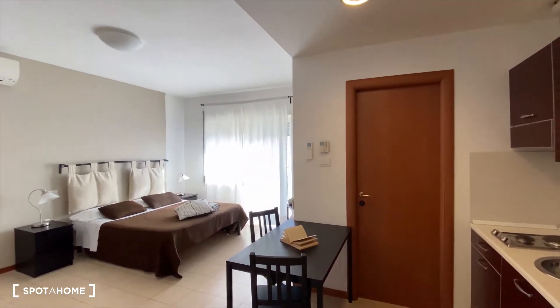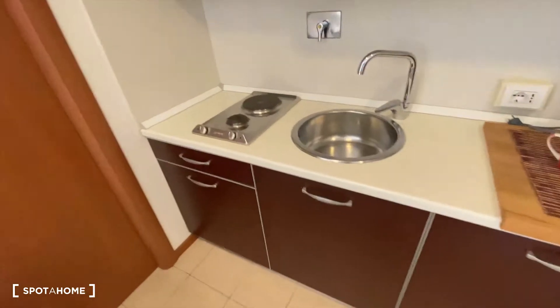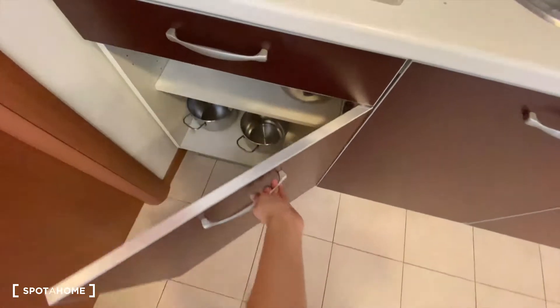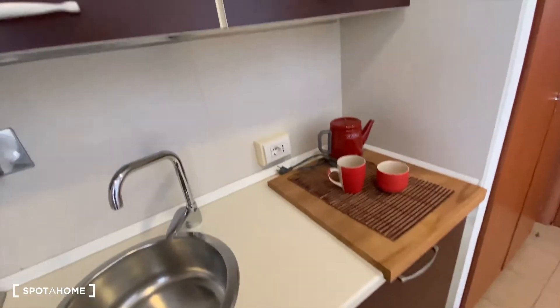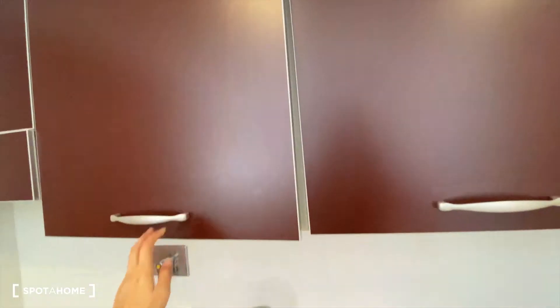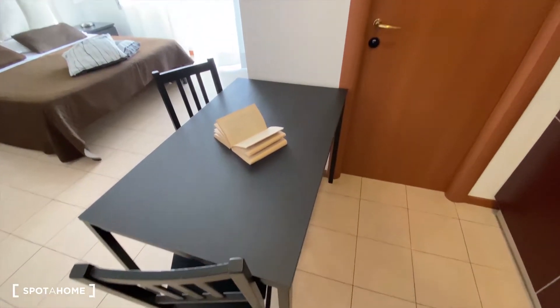So here we are. As you can see, we have the kitchen space here, we have a stove here, and then we have utensils here and there. More cupboards. So that's the kitchen space and here we have a little dining table for two.